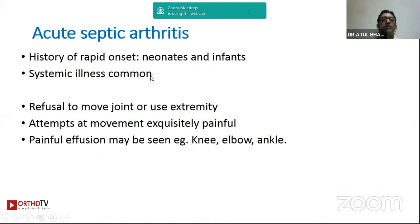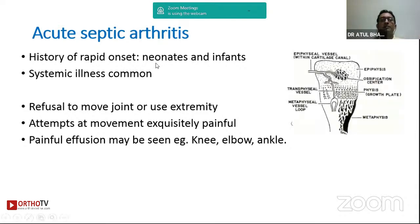My next talk is on acute septic arthritis in a child. These are surgical emergencies because of the rapid onset of infection. Some children will have systemic illnesses predisposing to the infection. Typically the child presents with refusal to move the joint — what is called pseudoparalysis — and any attempt at passive movement is extremely painful. If joints are superficial you may find effusion, but in the hip joint you notice the typical flexion-abduction posture. The infection in neonates and infants can rapidly spread from the joint into the bone or vice versa.